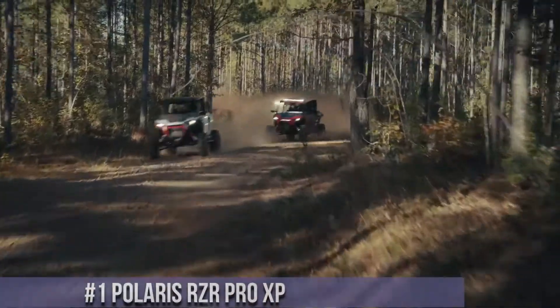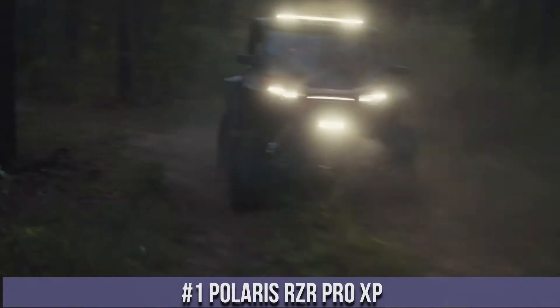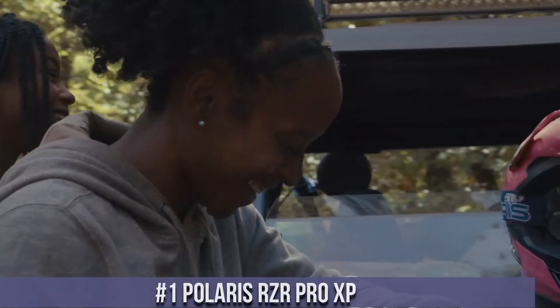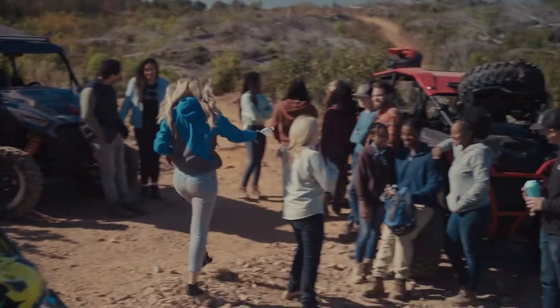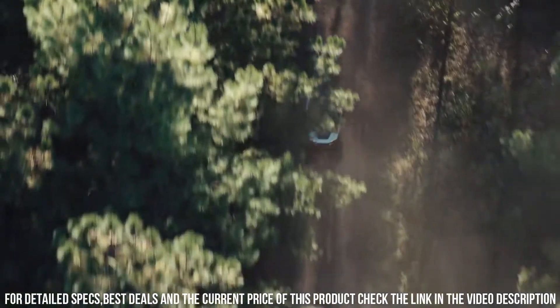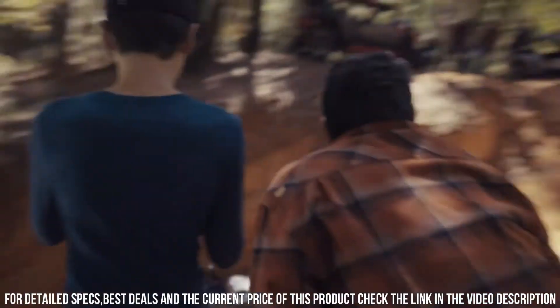Number 1: Polaris RZR Pro XP — an embodiment of power, innovation, and off-road exhilaration, setting new benchmarks in side-by-side vehicles. The Polaris RZR Pro XP redefines the off-road experience with its cutting-edge design and exceptional features. With turbocharged engines, advanced suspension, and precision handling, it's engineered to conquer diverse terrains with unmatched performance.